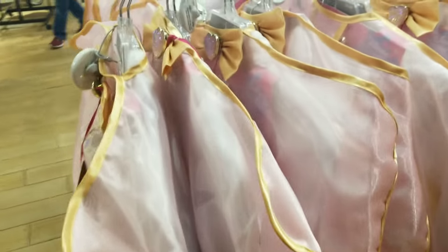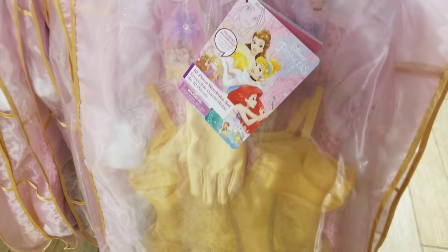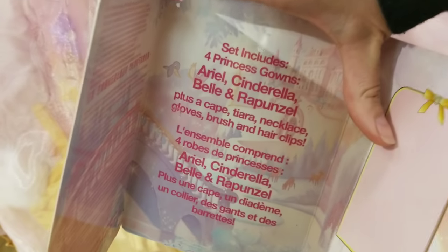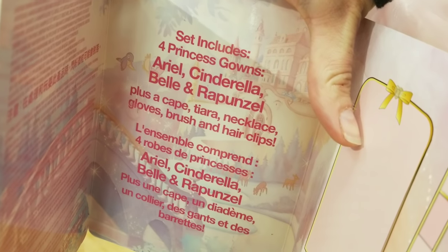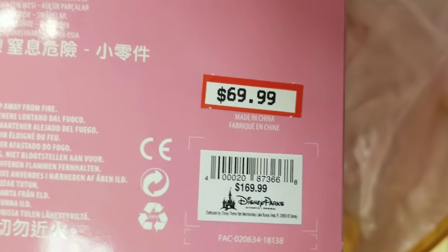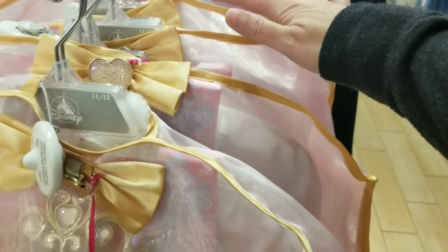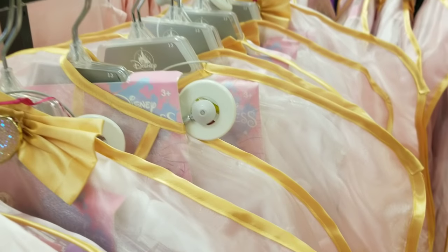They've got more of the Disney Princess collection in stock. This particular item is special — it comes with 10 pieces: four gowns (Ariel, Cinderella, Belle, and Rapunzel), a cape, tiara, necklace, gloves, brush, and hair clips. The original price point was $169.99 and it's now $69.99. Sizes available right now include 11s, 12s, and a size 13, plus one little size 3 in the corner.